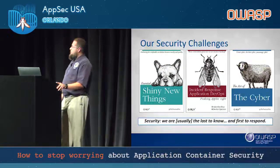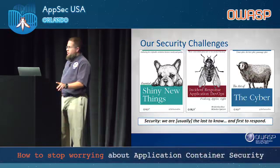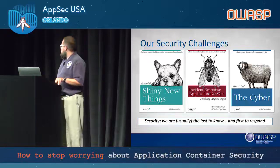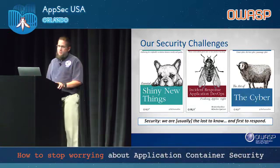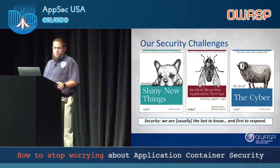Our security challenges include the shiny new things syndrome. We were lucky to have a very forward-leaning CIO from industry who brought in a lot of Agile practices, which meant pulling in every product on the market, both open source and commercial, and putting them through a battery of tests — sometimes bringing vendors on site to kick the tires. Another challenge is incident response application DevOps, where security comes in either when we block a release or when there's a major security incident. And of course, the art of cyber — cyber everything — and how that's applied from a rules and regulations standpoint. We're typically the last to know and the first to respond, usually brought in at the last hour.